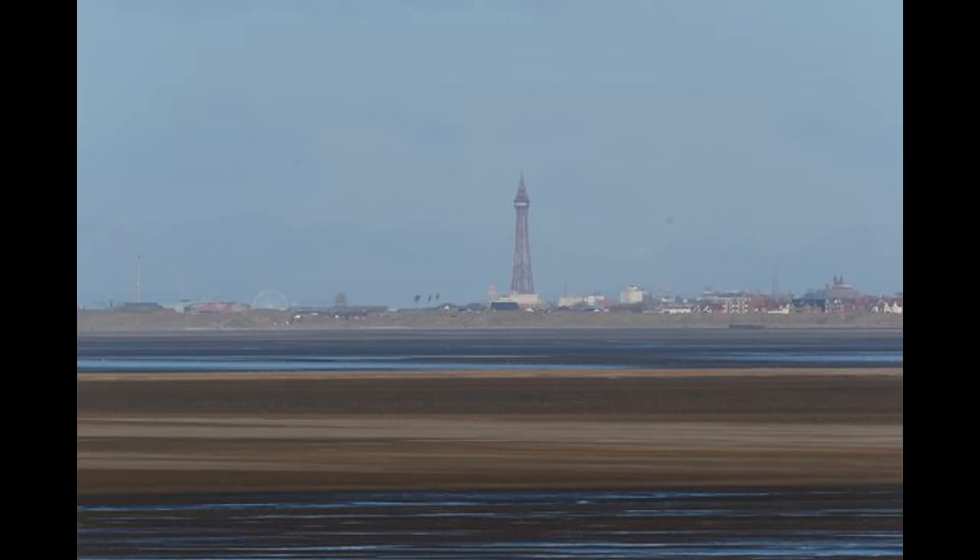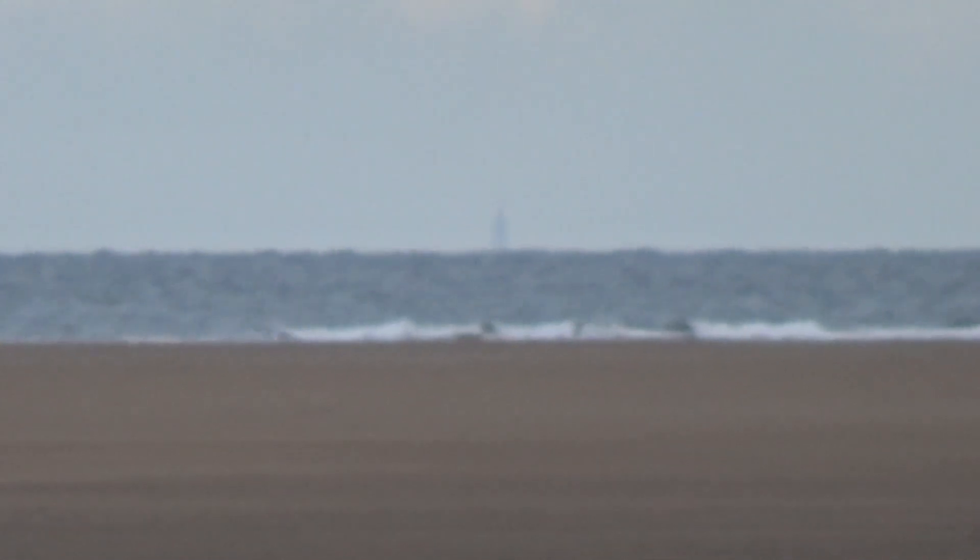Now if we look at this photograph of Blackpool Tower from Southport, which is significantly closer, you can see how much more of the tower you can see. But from here in Hoylake, 300 foot of it is hidden.